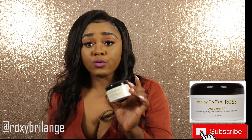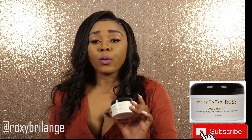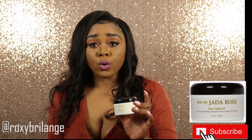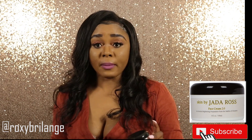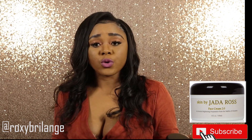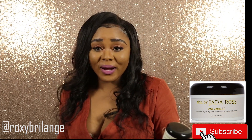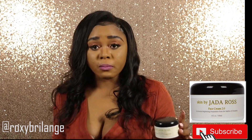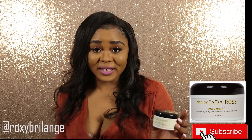After the serum, the next thing I apply is the Jada Rose cream. You can buy the 1.0 if you suffer from acne, or the 2.0 — it depends on you. The 1.0 has no fragrance at all, which is great if you don't like fragrance. But if you like a sweet fruity fragrance, buy the 2.0. All the creams are amazing, but the 2.0 is my favorite from the Jada Rose collection.